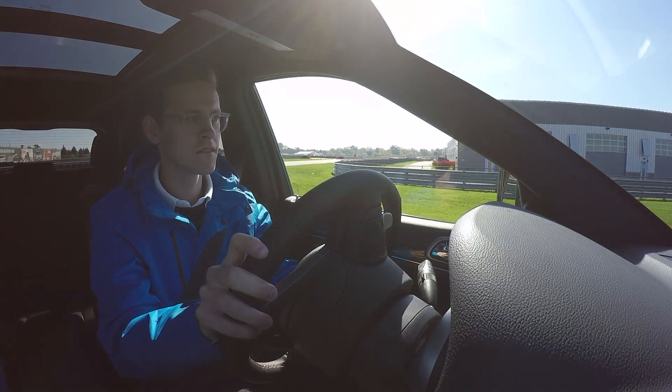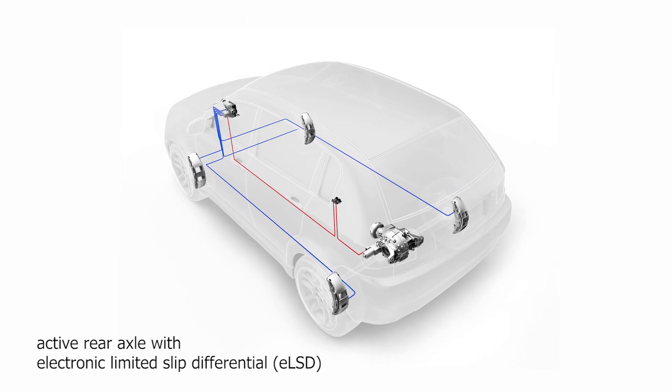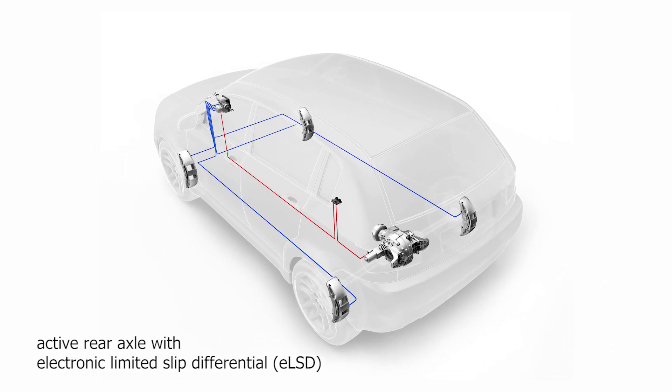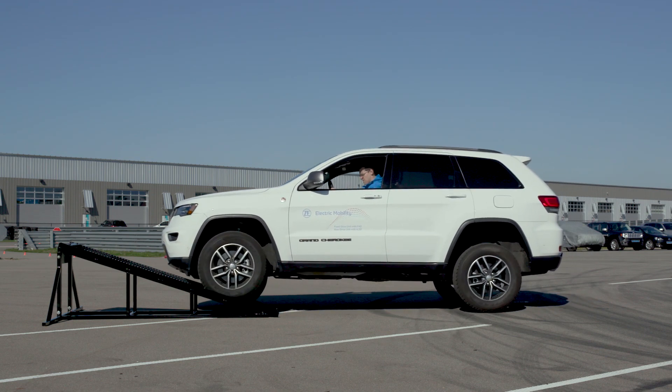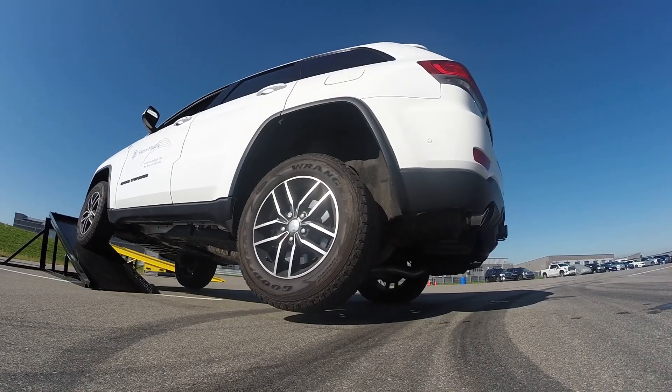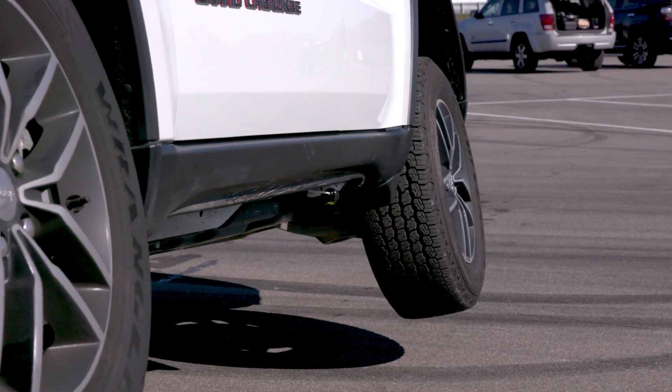Today we're going to look at our newest prototype vehicle, which shows our new generation active rear axle. It is a computerized system and it monitors slippage throughout, and when slip occurs, closes a clutch, applying all of the power to the wheel that has the most traction.